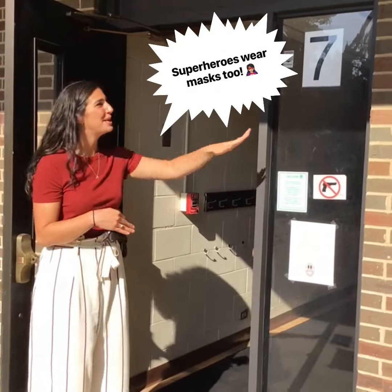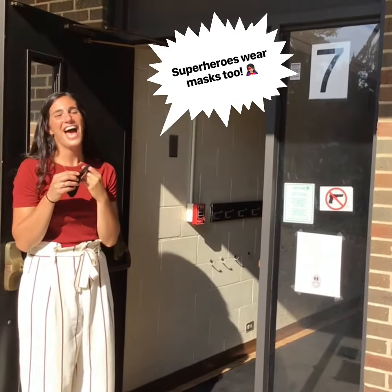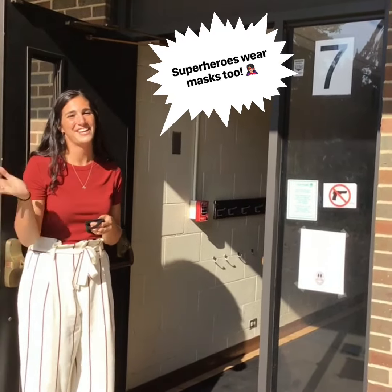Here's our coat room door. We are going to enter and exit through door number seven. I will be waiting here with my mask on. I know how much we love our first day of school pictures; however, we're going to take care of that inside.